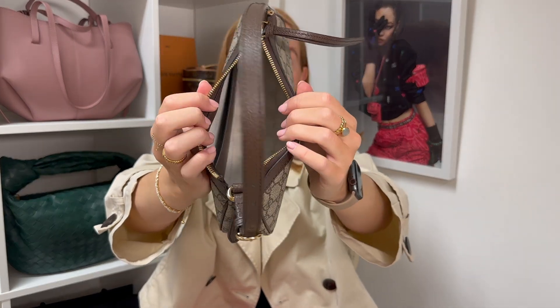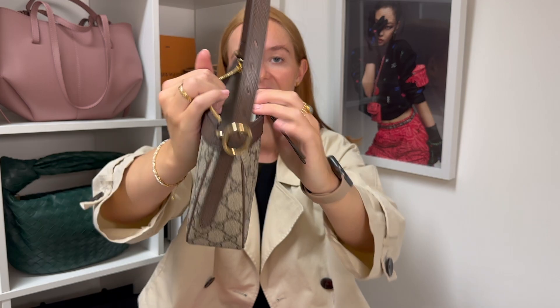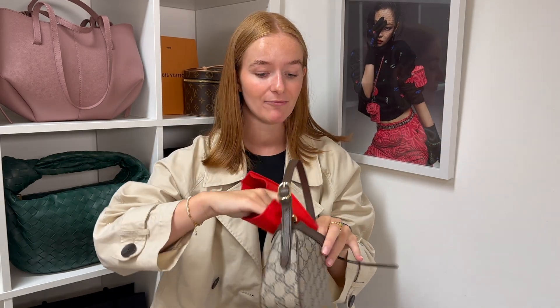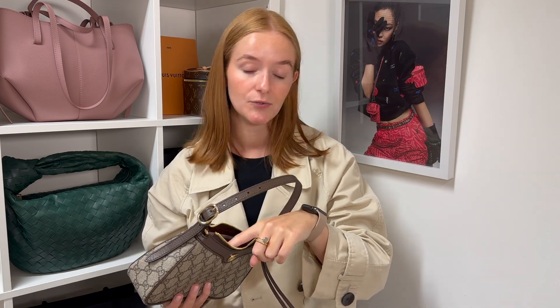Before we look at what fits, I just want to show you our handbag liner designed especially for this bag — this one is in the color scarlet red and has one internal pocket. Inside the bag it's a beige cream-colored canvas with one internal slip pocket on the back, which you could use for credit cards, cash, and things like that. Using this handbag liner inside the bag is going to protect that really pale interior from any marks, stains, or spills. The scarlet red is a lovely pop of color — you could also go for our nude teddy color for a better match, or treacle toffee to match the leather trims.